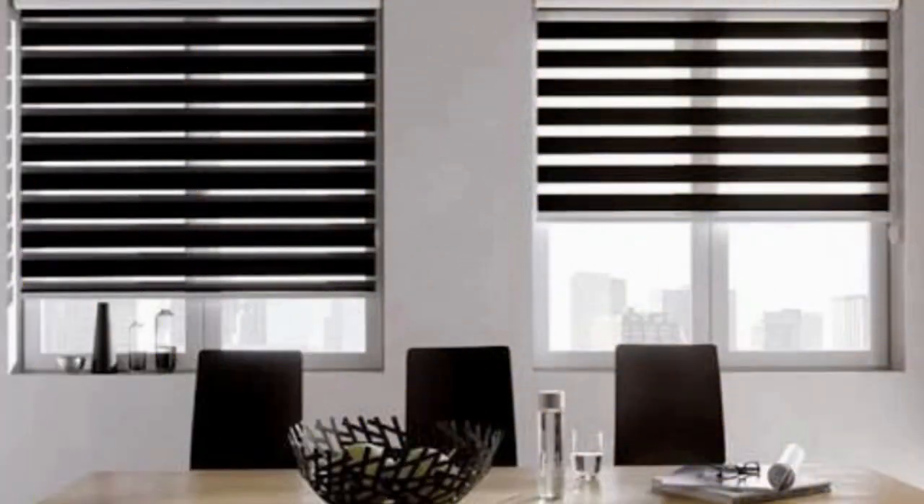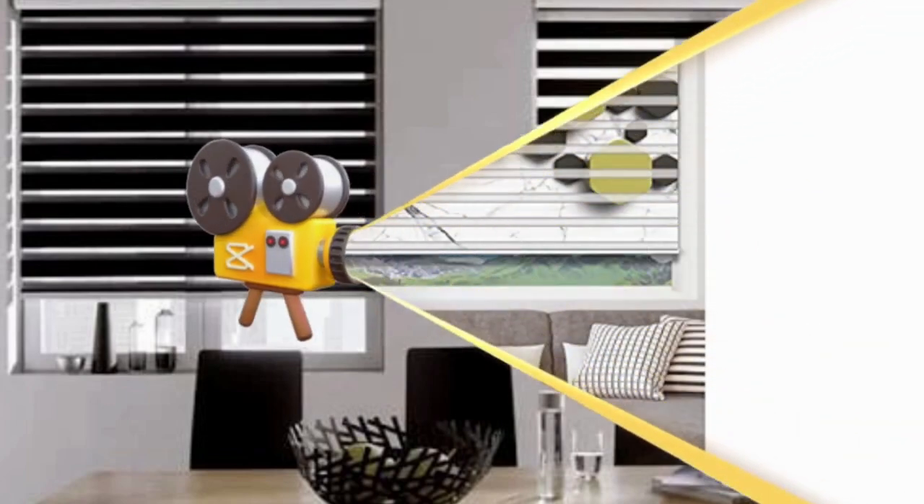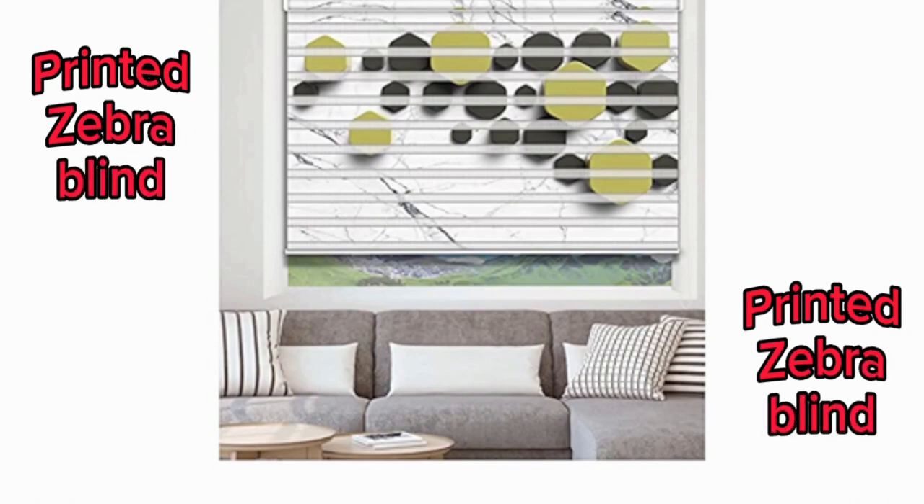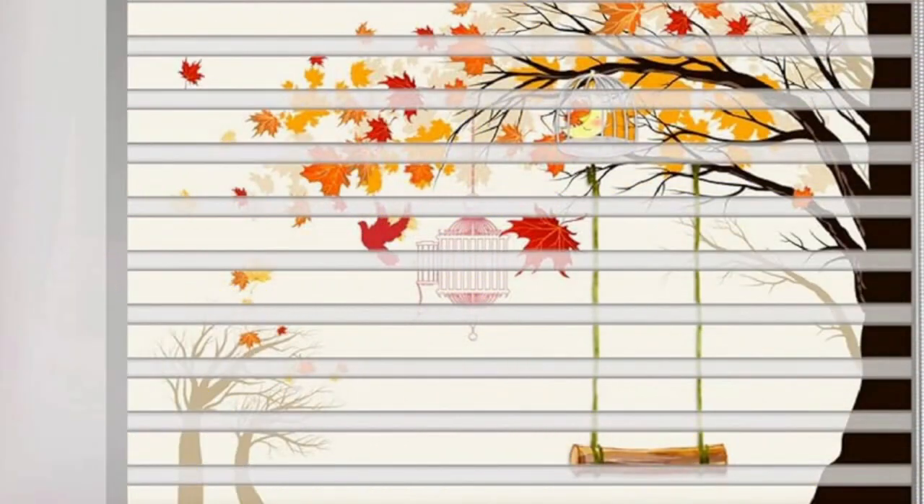Zebra blinds strike the ideal mix between fashion and function, giving you privacy and protection from UV rays in addition to letting you enjoy views of the outdoors and natural light.